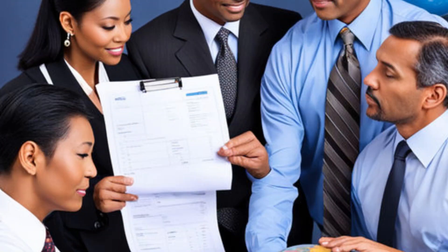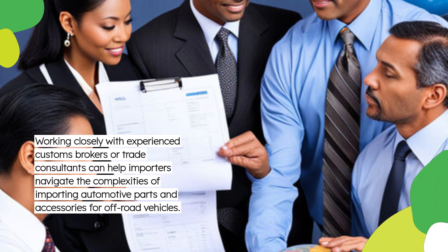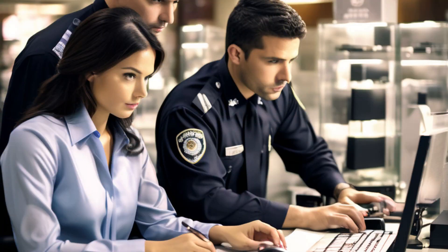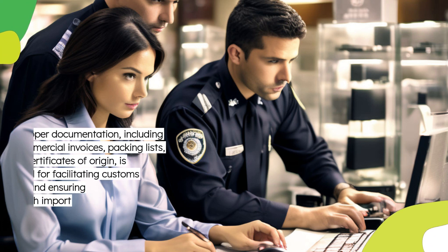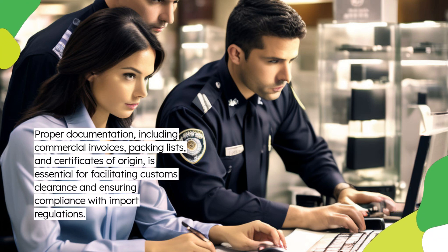Working closely with experienced customs brokers or trade consultants can help importers navigate the complexities of importing automotive parts and accessories for off-road vehicles. Proper documentation, including commercial invoices, packing lists, and certificates of origin, is essential for facilitating customs clearance and ensuring compliance with import regulations.